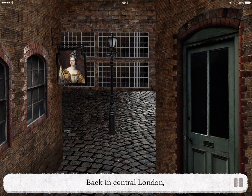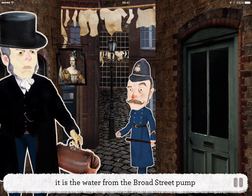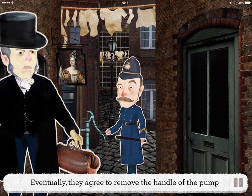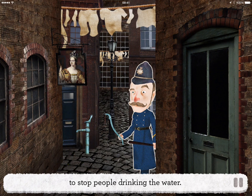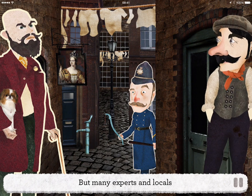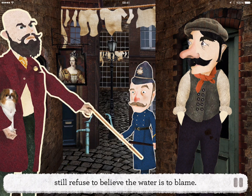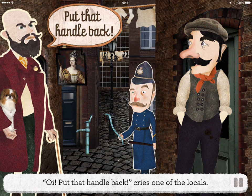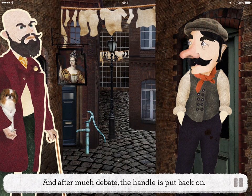Back in central London, John Snow is trying to convince the local authorities that all these clues must mean it is the water from the Broad Street pump that is the cause of this latest cholera epidemic. Eventually they agree to remove the handle of the pump to stop people drinking the water. But many experts and locals still refuse to believe the water is to blame. "Oi! Put that handle back!" cries one of the locals. "Looks perfectly clean to me!" says another. And after much debate, the handle is put back on.